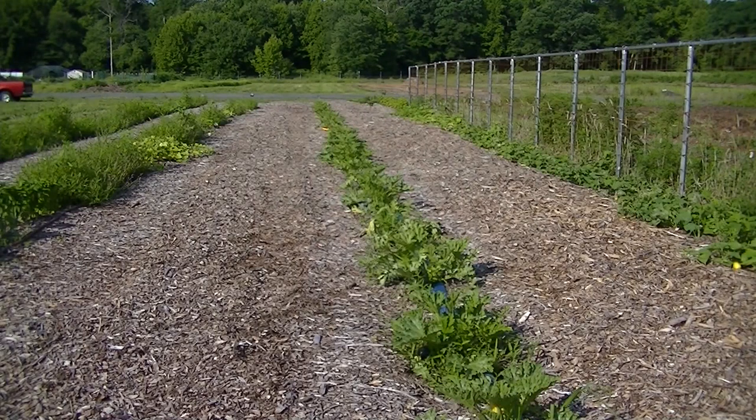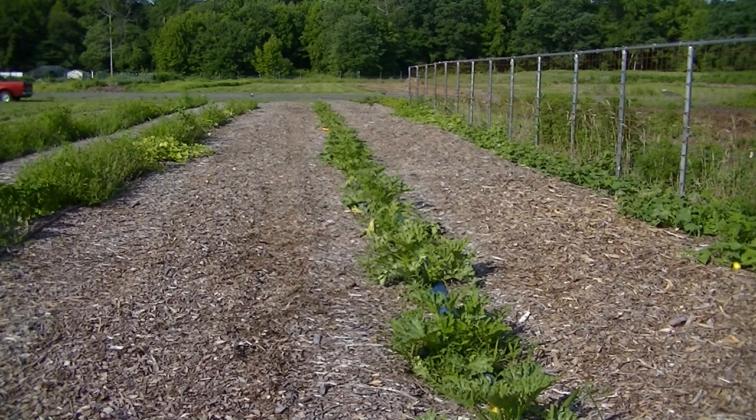Hello, this is Mark from IMG Organic and welcome to part 8 of Back to Eden versus Fall Leaves. This is our second fail. Our first fail was potatoes and now this is our second fail with our zucchini and squash, located right in front of me.